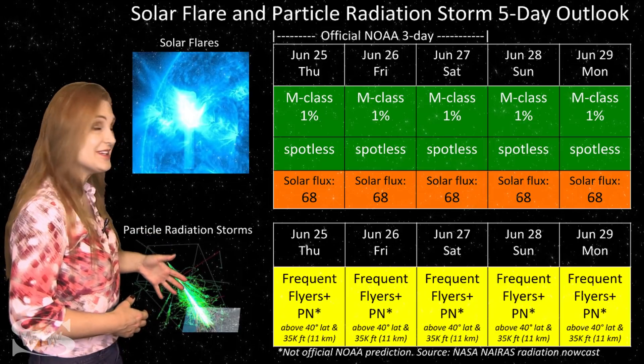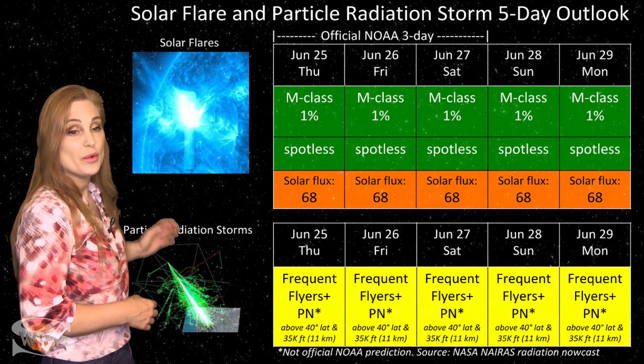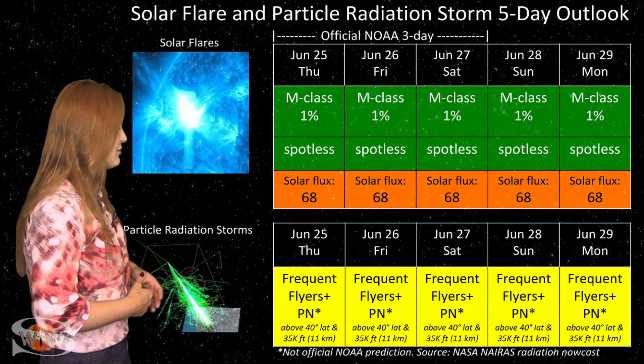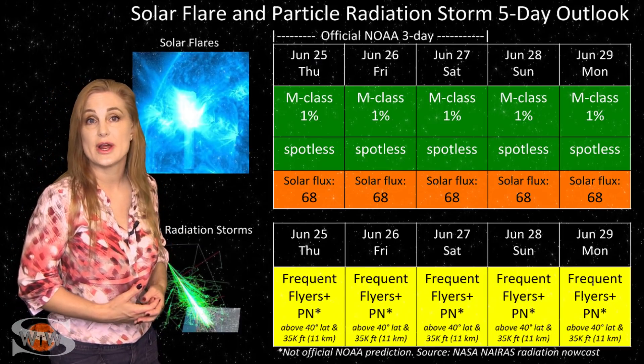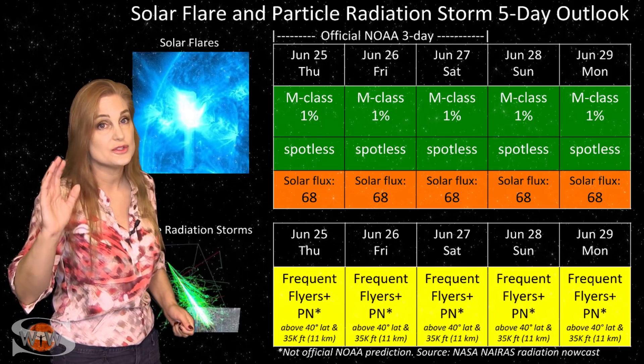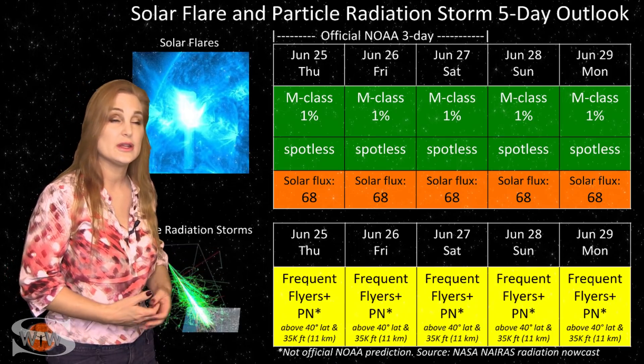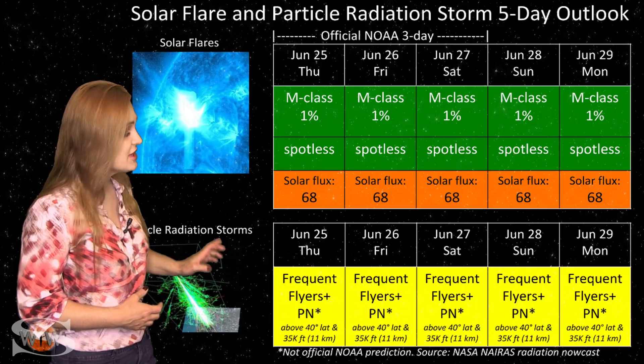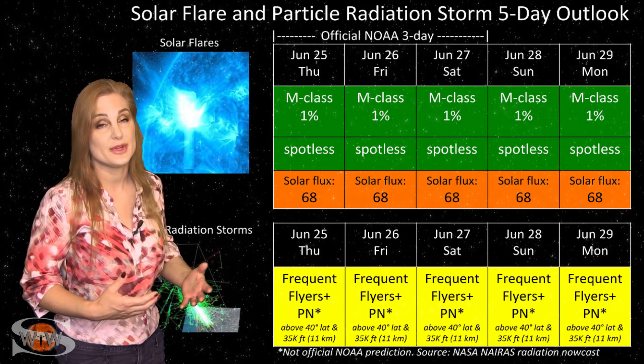Also, because we are still dealing with solar minimum conditions, the cosmic ray flux is a bit higher than it normally would be. So for frequent flyers — and this does include air crew who fly over 800 hours annually and fly at high altitudes and high latitudes — you are in the moderate range for radiation dose, and this does include prenatal passengers. Please take this into consideration in your flight plans.